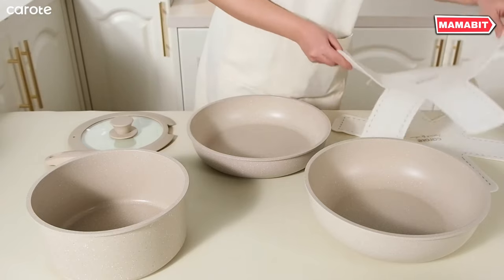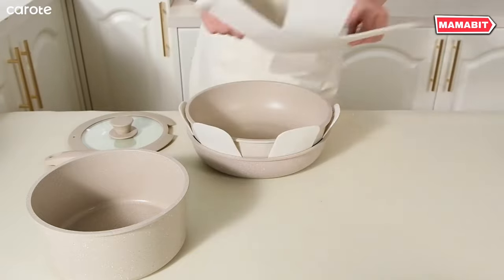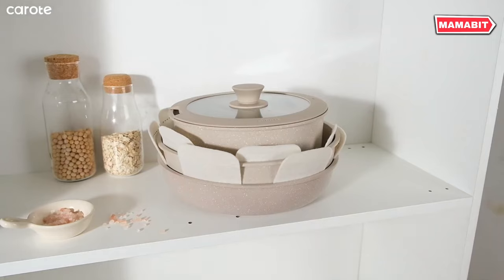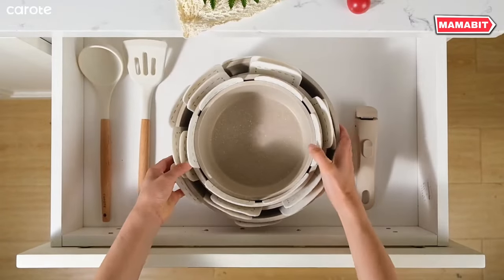The nonstick granite surface ensures effortless cleanup with no scrubbing required. The removable handles allow you to use these pots and pans on all types of hobs, in the oven, on the grill, and even store them in the fridge. Simply click off the handle to serve directly at the table.